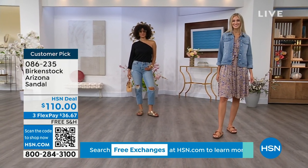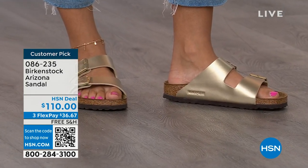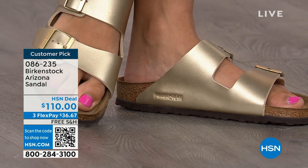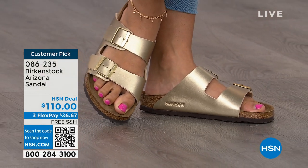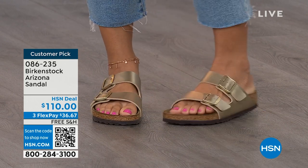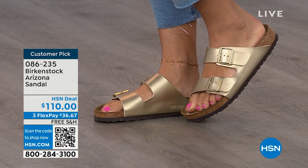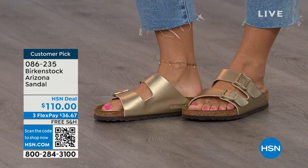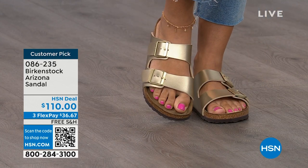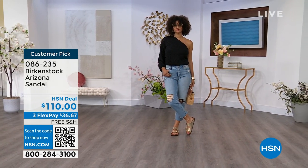I'm in love with the gold color — so beautiful and dressy on the foot. If you already have mocha or black and want something a little different, this gold is absolutely gorgeous. We're seeing a lot of accessories in gold — earrings, bracelets. This is a really fun way to do the Arizona in a metallic and really dress it up. Birkenstock is that go-to shoe in your closet — you can wear it with denim, dresses, or athleisure. Not only is it the sandal of the season, it's also all about health and wellness.